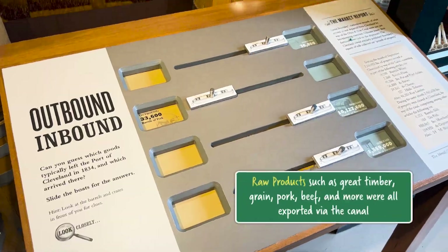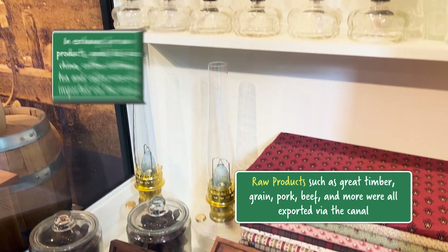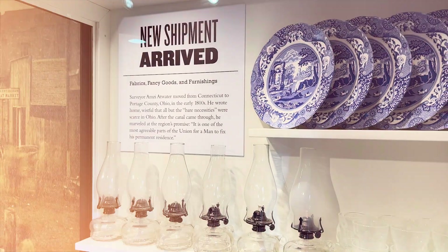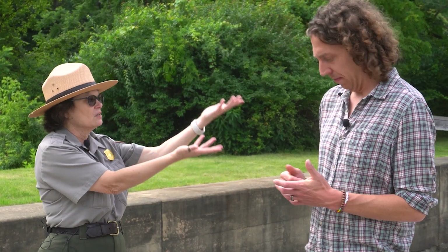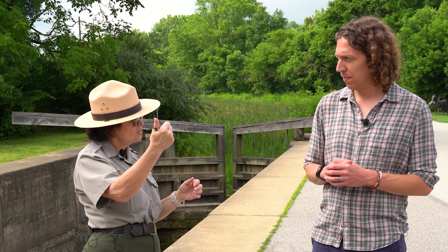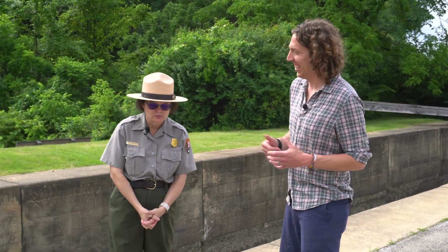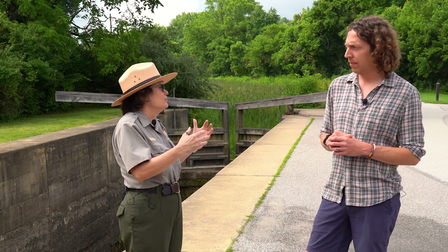What kinds of goods were moving on the canal? Here in Ohio, they had great timber, grain, pork, and beef — all these raw products they could ship out. In return, things came in like fine china, cotton clothing woven in the eastern mills, and things people enjoy today like chocolate, tea, and coffee.